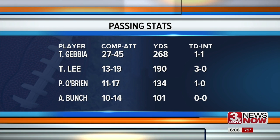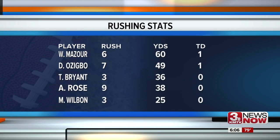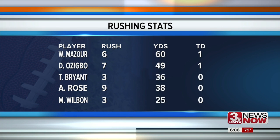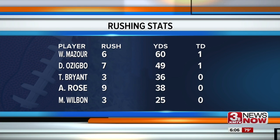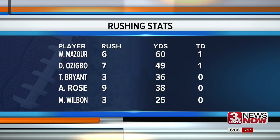The two-lane transfer Tanner Lee tossed three touchdowns this afternoon. In a balanced effort on the ground, a whole bunch of Huskers got touches, with an impressive outing from Wyatt Mazur: six carries, 60 yards, and a touchdown playing for both the red and white squads. Devina Zigbo also getting a score on the ground.